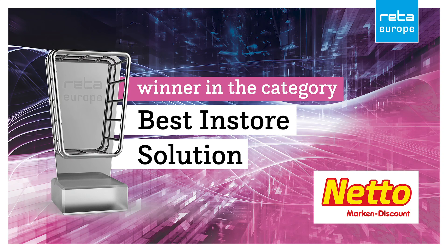The third of three winners in the category Best In-Store Solution is Netto Mark & Discount.